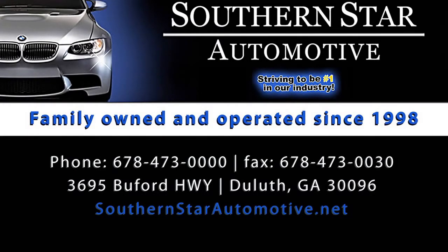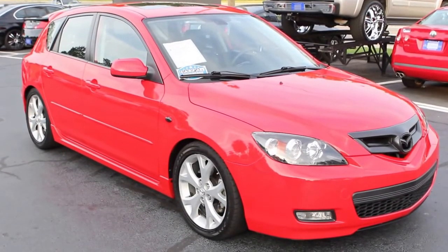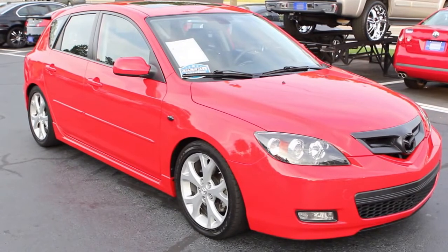Hi, welcome to Southern Star Automotive. My name is David and today I've got a 2008 Mazda 3 Grand Touring four-door hatchback in a copper red mica. It only has 65,570 miles.